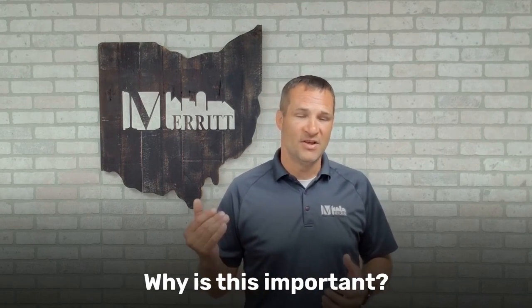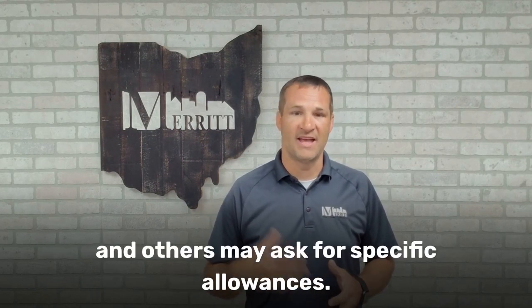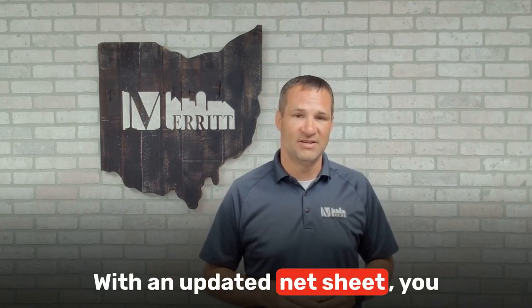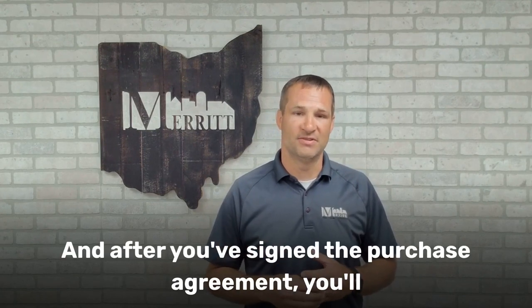Why is this important? Different offers come with different costs. Some buyers may want you to cover their closing costs, and others may ask for specific allowances. With an updated net sheet, you can easily see which offer puts the most money into your pocket.